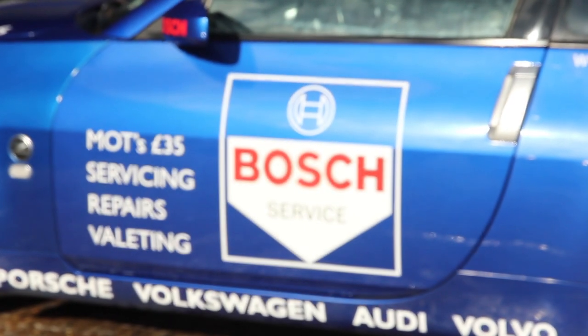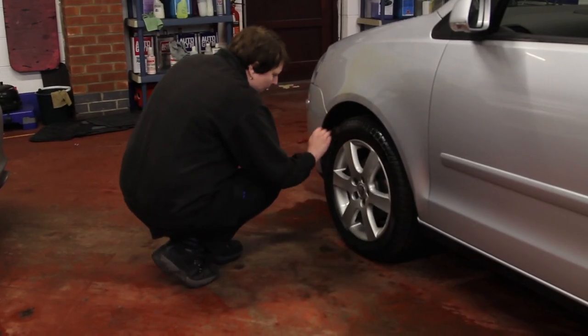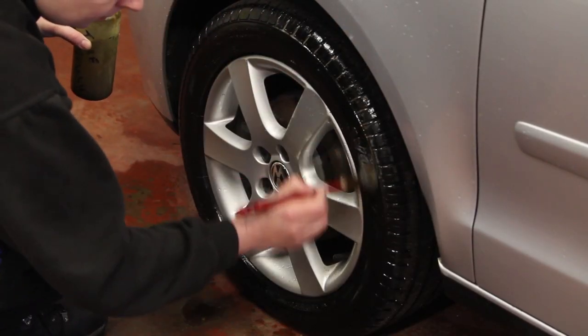Hi, my name is Ed and I run an independent garage in Fakenham called Saracens. Saracens, being independent, can work on all makes and models of cars. We can fit genuine and non-genuine parts, we're an MOT station, we service, we valet — we do all the things you'd expect of a garage to do.